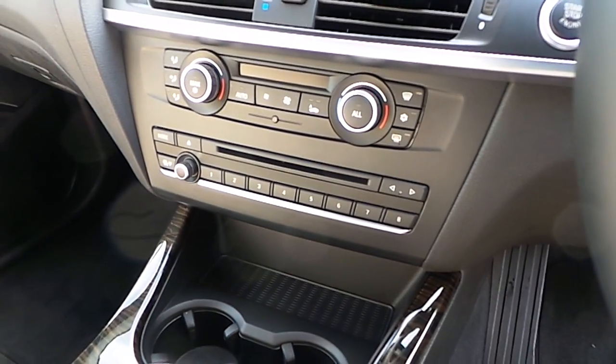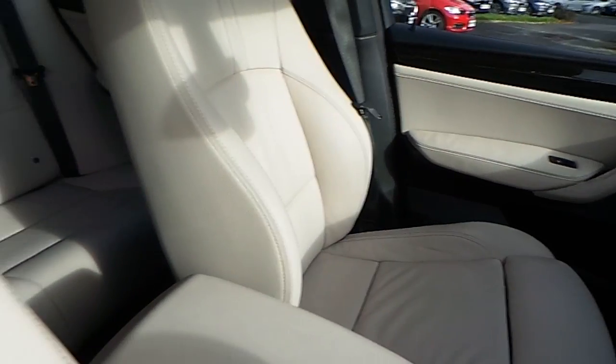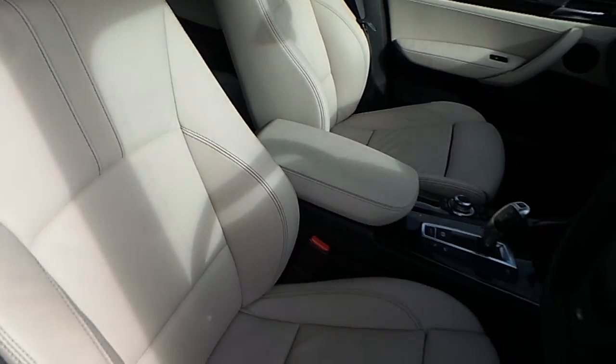You have automatic transmission with automatic handbrake, sport mode, CD radio, air conditioning, wood trim, and of course that Oyster Nevada leather interior.